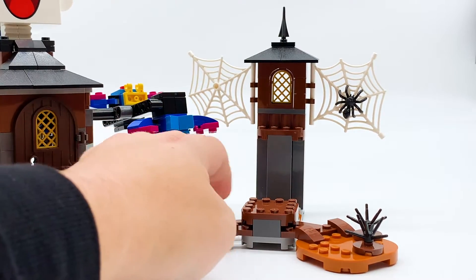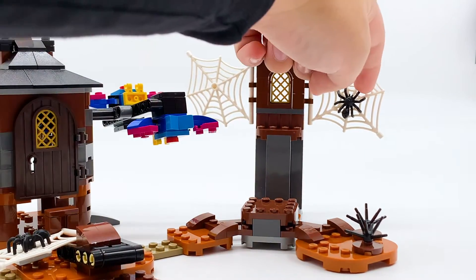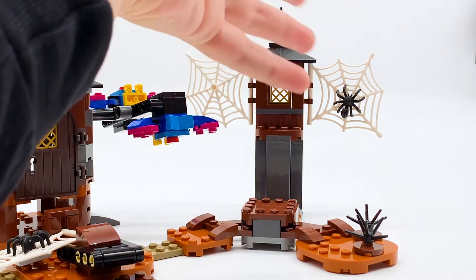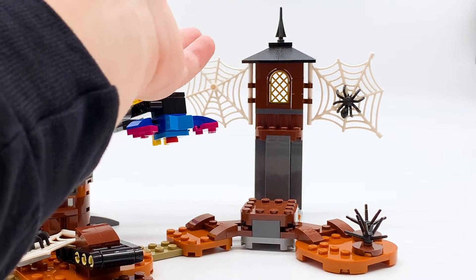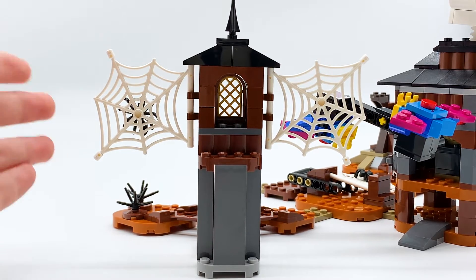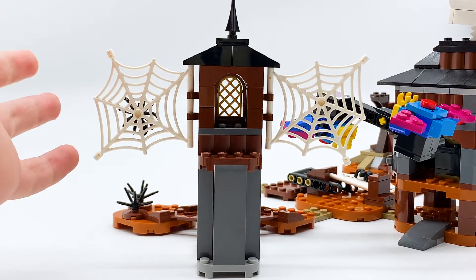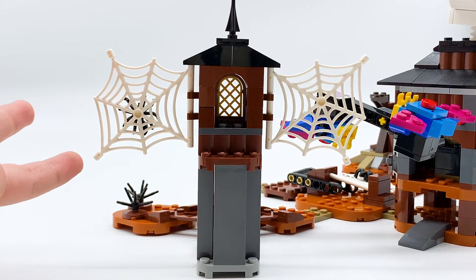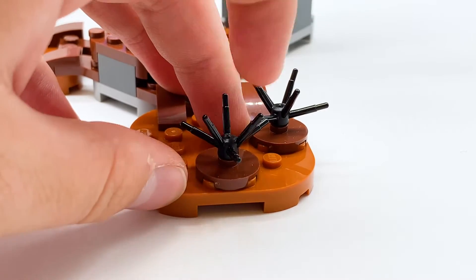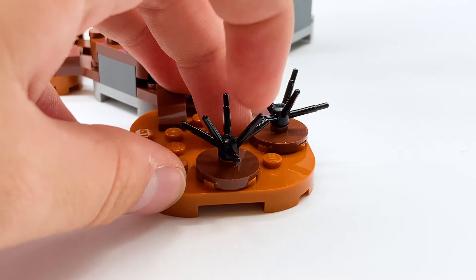Moving to the right side, there are a few more platforms in orange and brown, and a tower at the back with spider webs coming off it — one has a spider, one is empty. There are no gameplay mechanics here; this is entirely for aesthetics, but it fits the spooky graveyard feel. Around the back there's nothing, making it a good spot to expand into other sets. This side also includes black dead bush pieces, which are really cool parts that I don't believe I've seen in this color before.